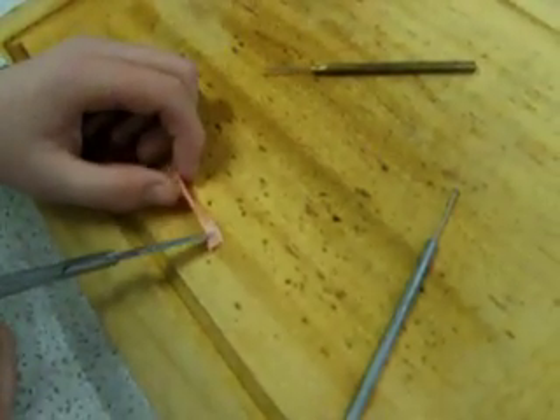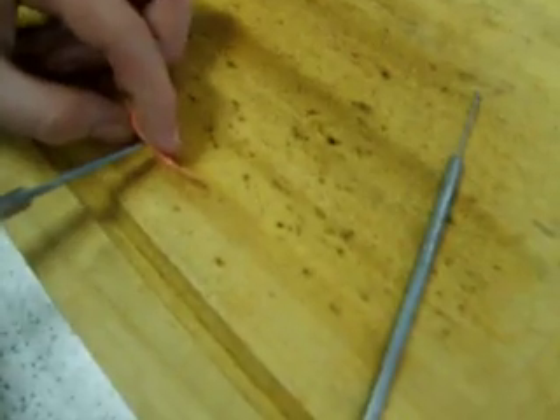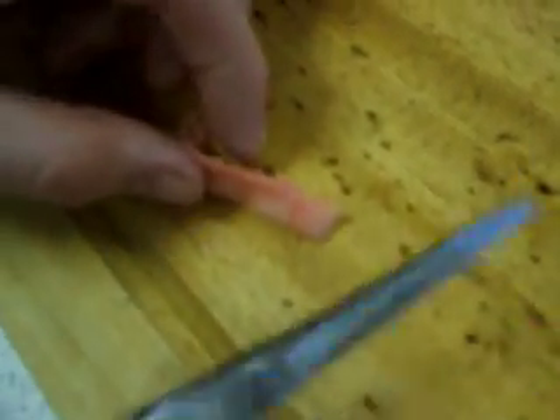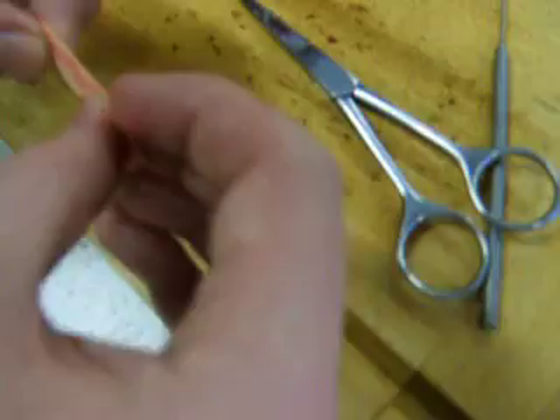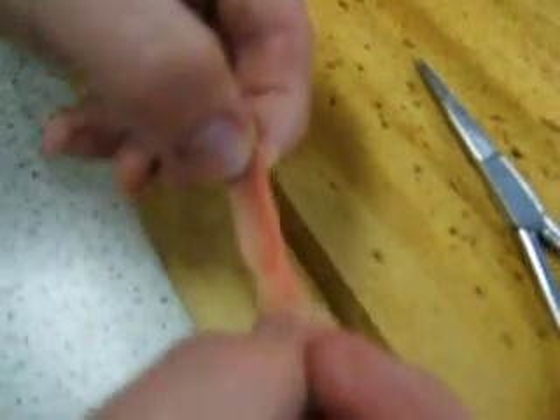It doesn't actually appear to be that thick — possibly a millimetre and a half. That is thick. Very elastic as well — it's almost as elastic as a plastic fan.